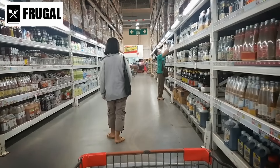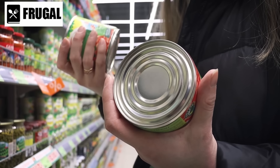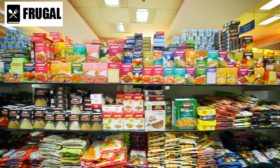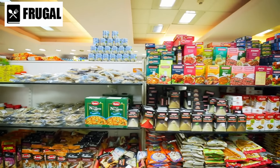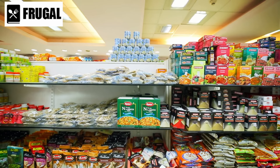Today, we're diving into the world of strategic stockpiling. With uncertain times ahead, it's crucial to ensure you have a well-stocked pantry. We've curated a list of 15 essential food products that are not only versatile, but also have long shelf lives.